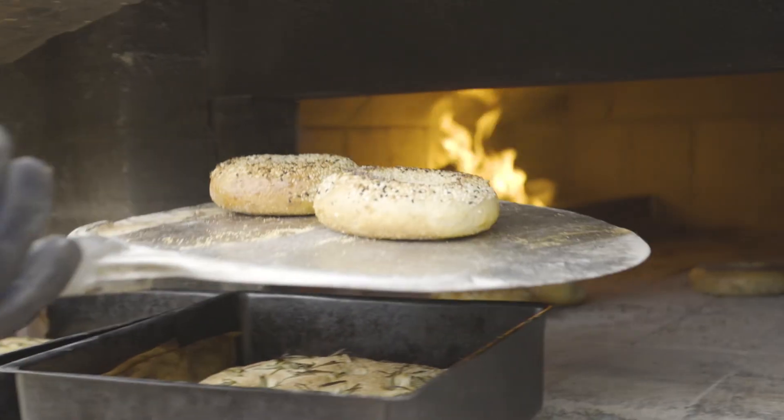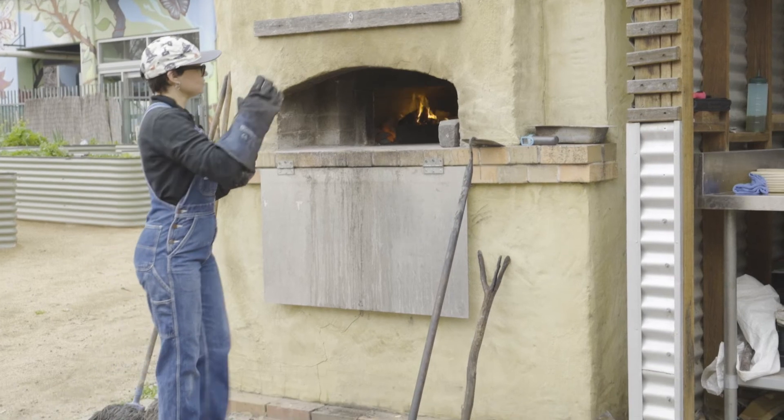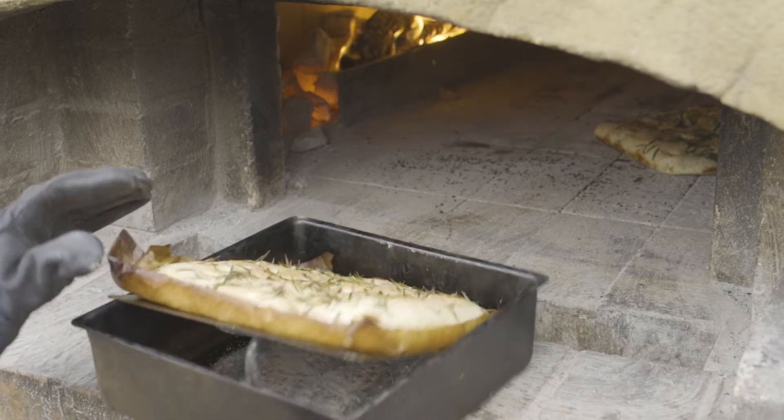I'm just moving things around because there are going to be hot pockets, so trying to figure out how quickly it's cooking and get the right temperature.